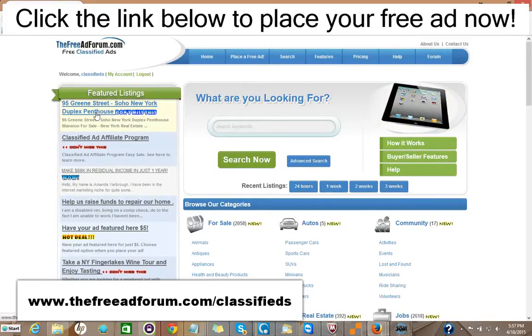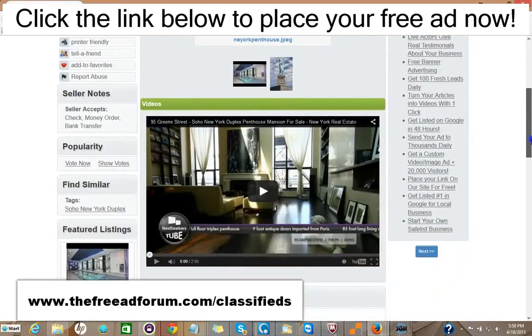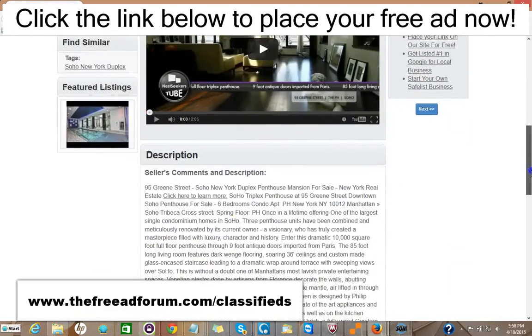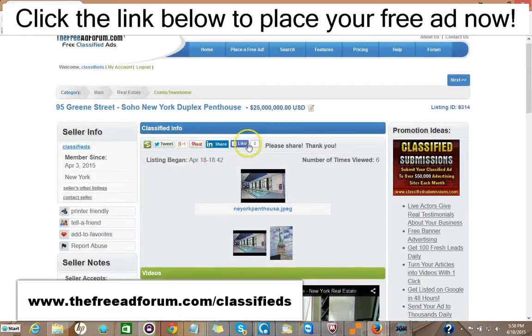That costs $5 to do that. You can take a look at the ad here. You could put videos on your ad. You could put pictures on your ad, a full description with HTML. You can add as much as you'd like. There are places here for people to share your ad on social media.